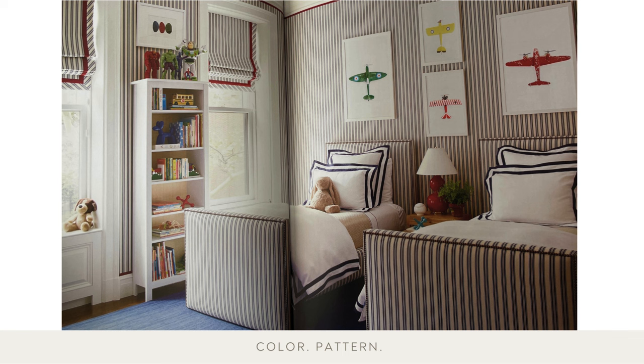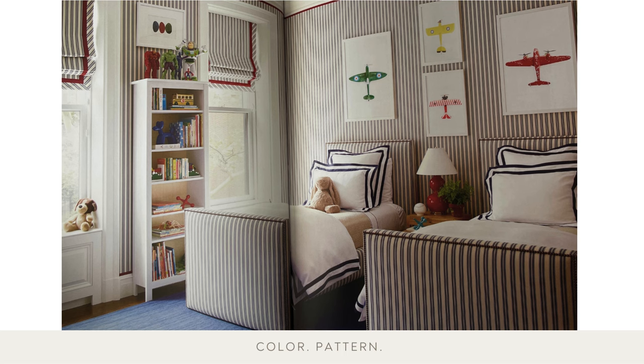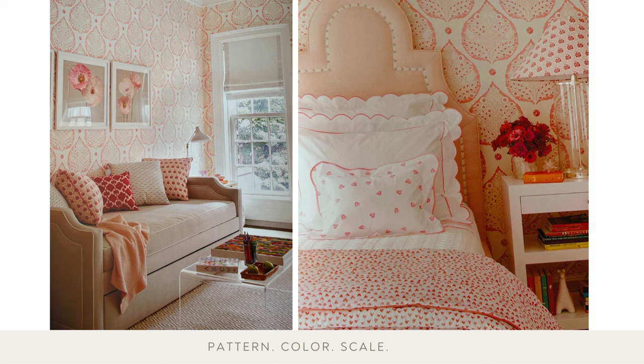In this bedroom, a striped fabric allows you to make the design point of letting one element take the lead — the airplane prints play into the same spirit. For the little boy who loves cars, begin with the prints and layer in more fun color with turquoise and lime green accents. Children's rooms inevitably need to change as the children grow, so economic practicalities always come into play. Pick one element in a room and do it well, and let it be the star — here, the lotus wallpaper serves that purpose. The room is pink and grounded with gray accents, and fun girly headboards help tame the room's scale.